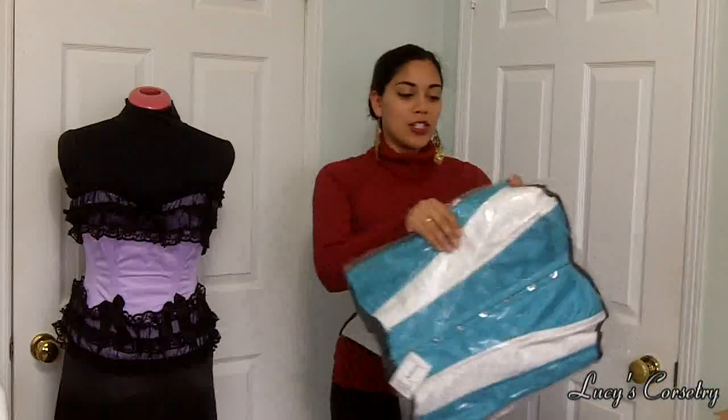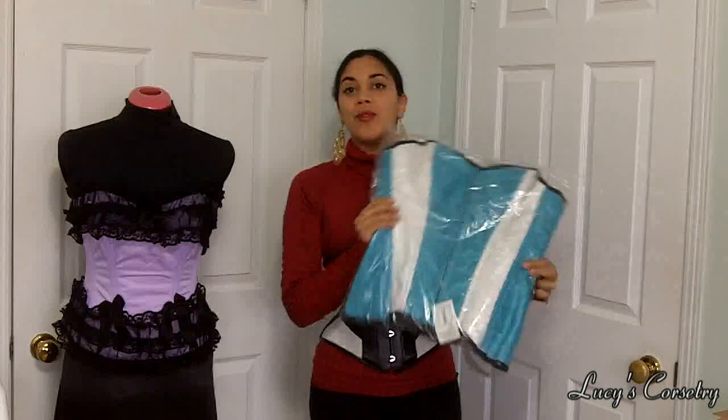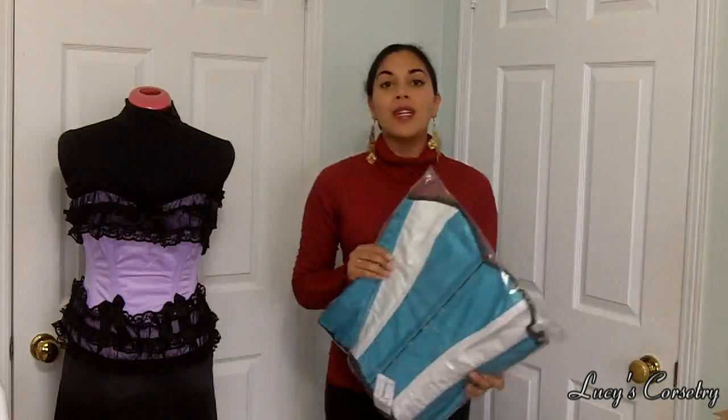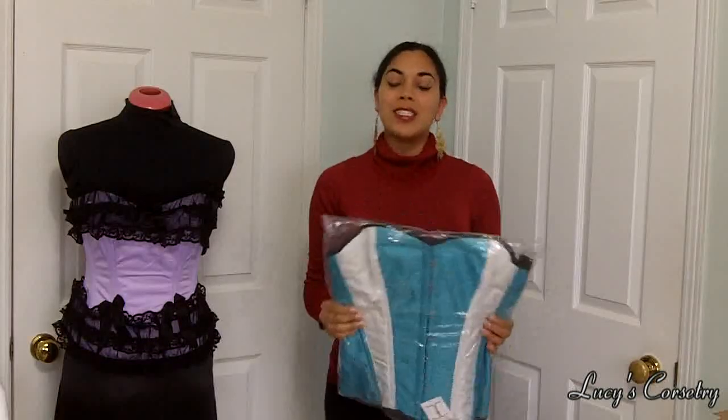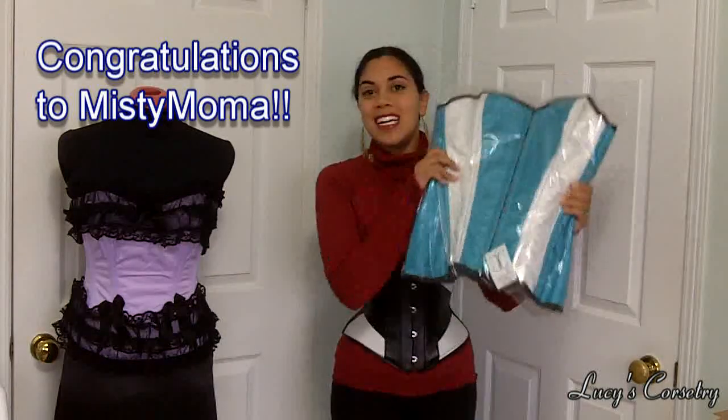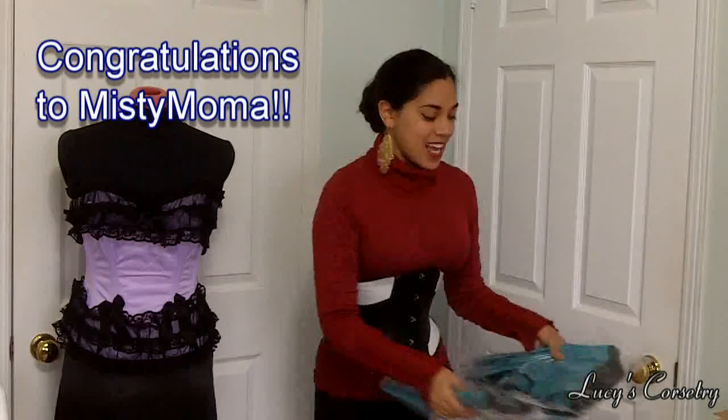Firstly, who won this size 34 turquoise and white overbust corset? There were a total of 231 comments and the winning comment was number 89, so congratulations to Misty Mama. I have messaged you and just waiting for you to get back to me so that I know where to send this.